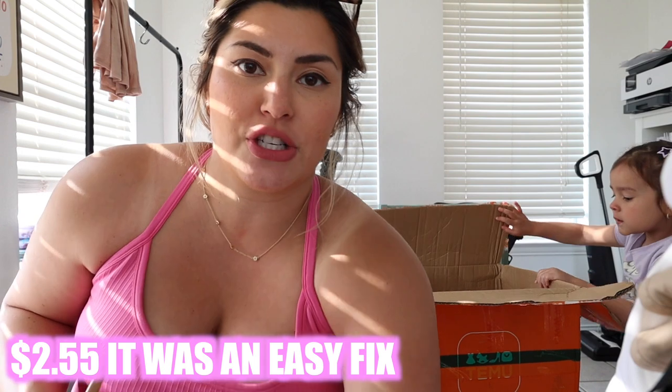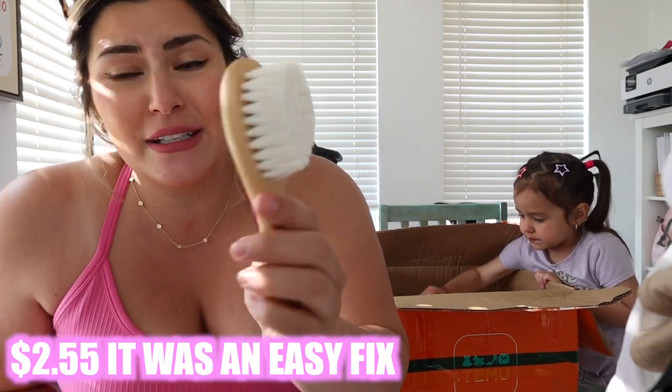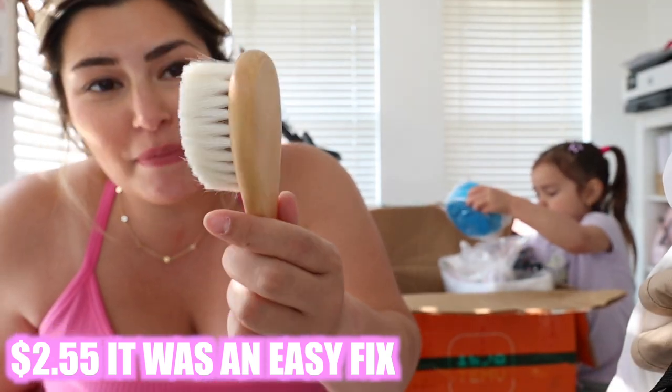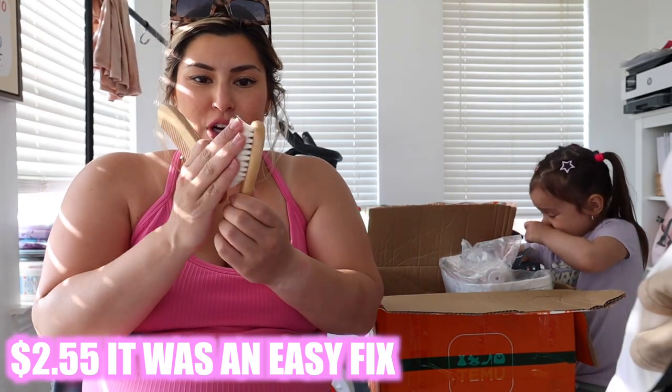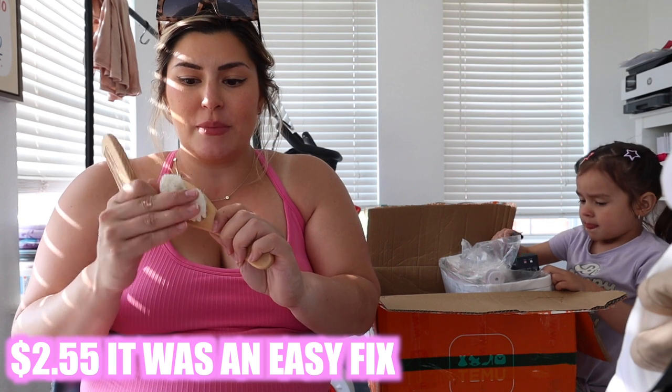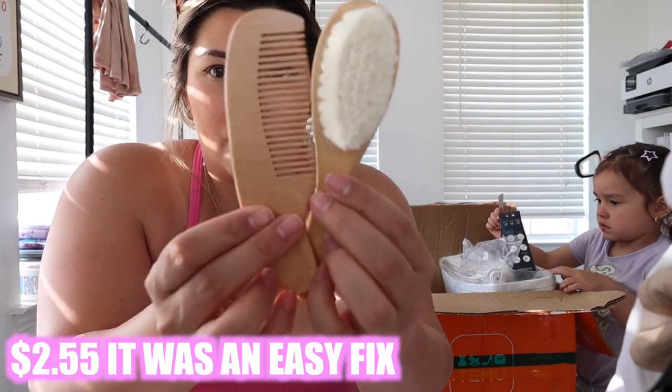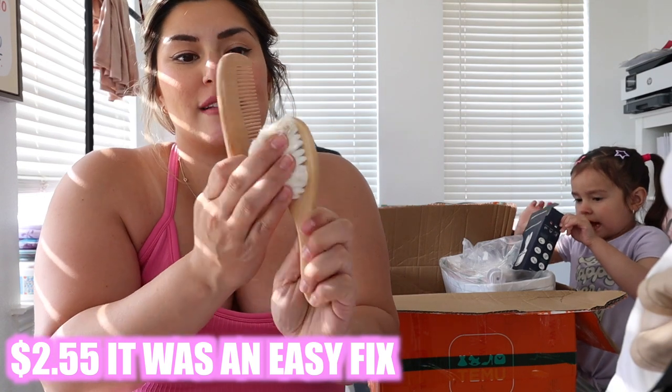I wanted to get Lincoln a little brush and comb set but look at the brush — it's all sideways. I think I'm gonna wet it and try to reform it, but honestly the bristles are really soft. This is a little comb too — they're super cute. I think I can fix the brush.